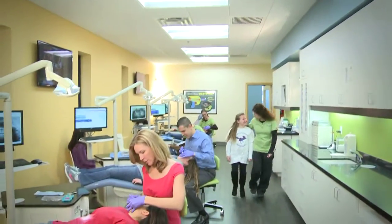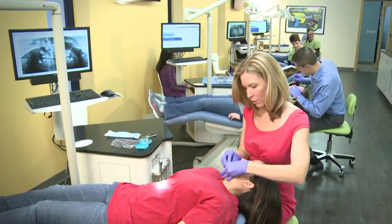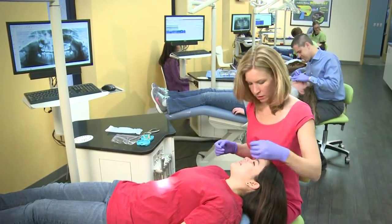They're rewarded for coming in on time, for brushing their teeth, wearing their rubber bands, wearing their t-shirts, doing well in school, winning some of our contests, losing a tooth — those kinds of things they can get points for. We have some kids that are really competitive with their points and really want to get those prizes.